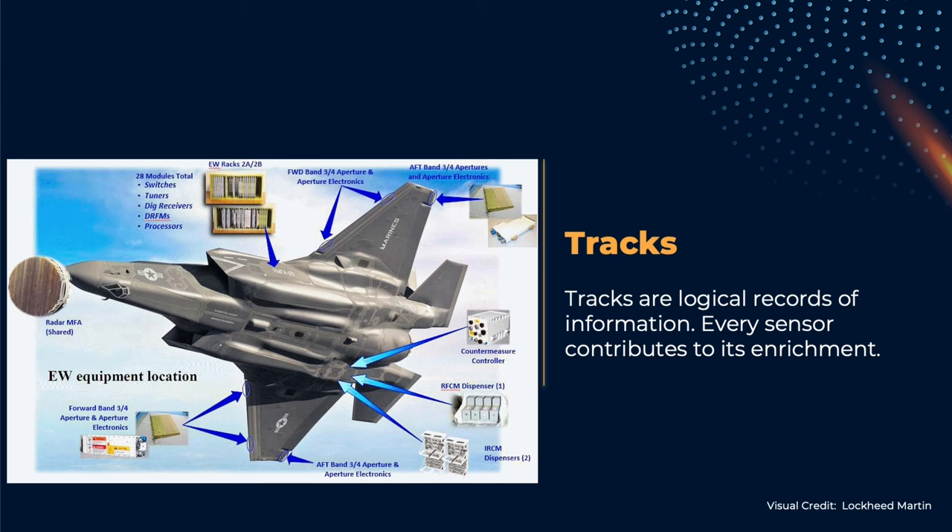Active and passive sensors provide a list of candidate targets. These are just waveforms received from the opponent's emissions. These waveforms are separated, amplified, converted into digital records, and then analyzed.